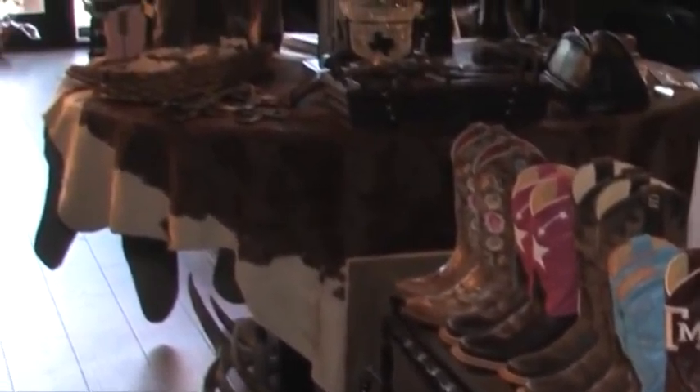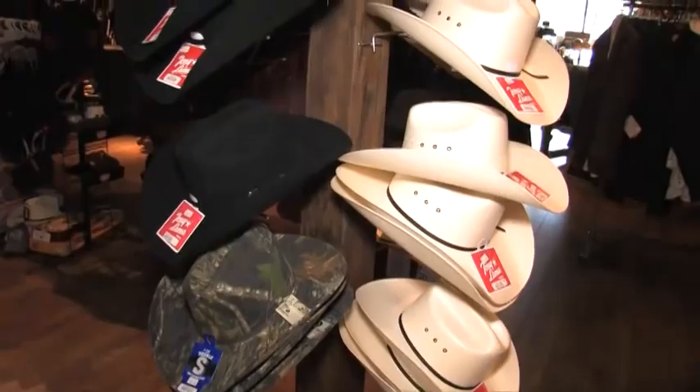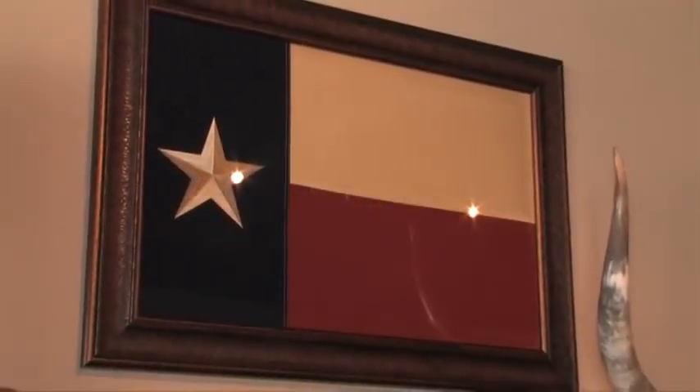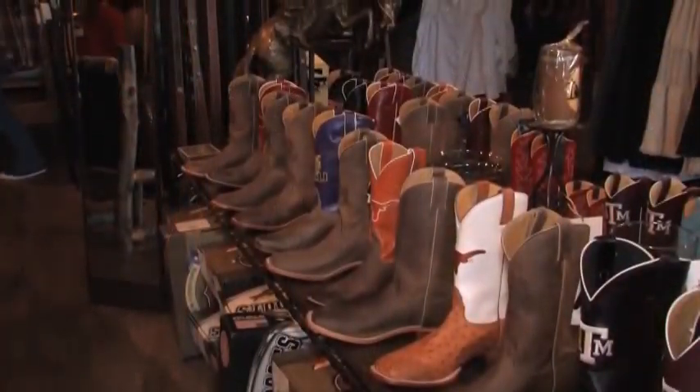We also have a variety of children's cowboy boots, apparel, and belts. Here at Texas National Outfitters, we support local Texas colleges, and we have a selection of Naconis college boots starting at $199.